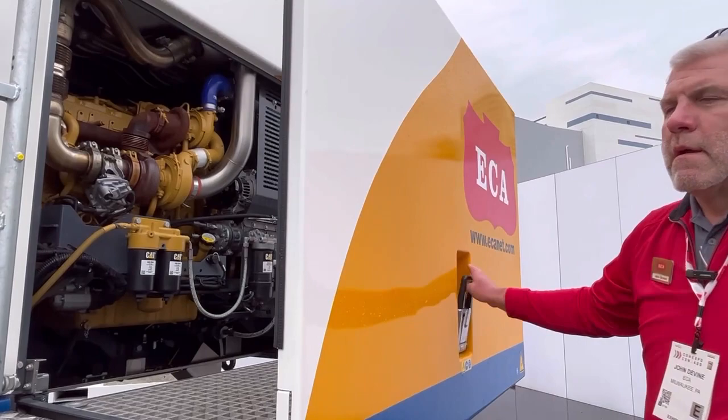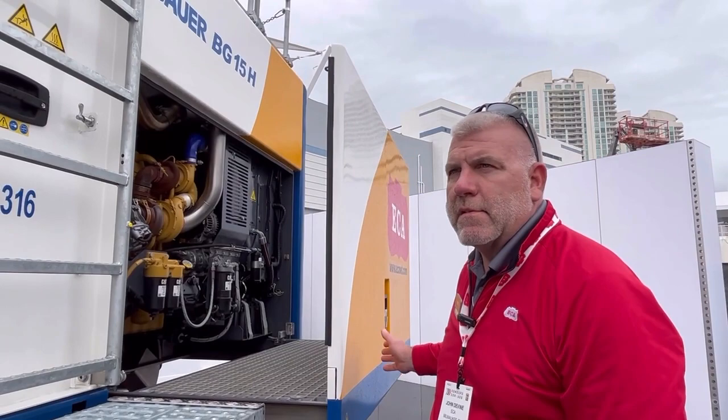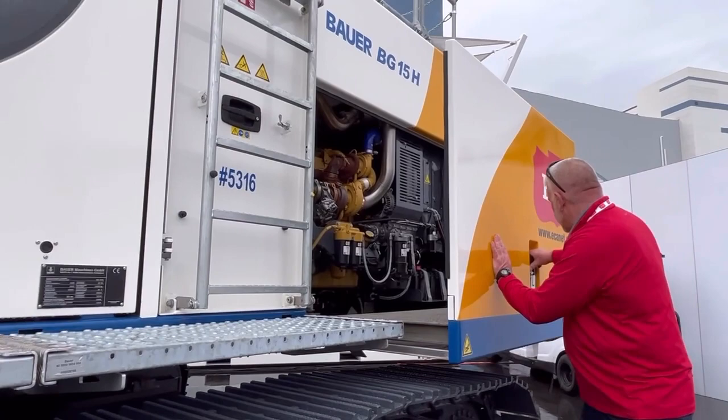We've got this integral built-in service platform, so it's safe and easy to access the Caterpillar engine. We've got a 250 horsepower Cat in here — plenty of power for drilling all your caissons. Super easy to open and close.